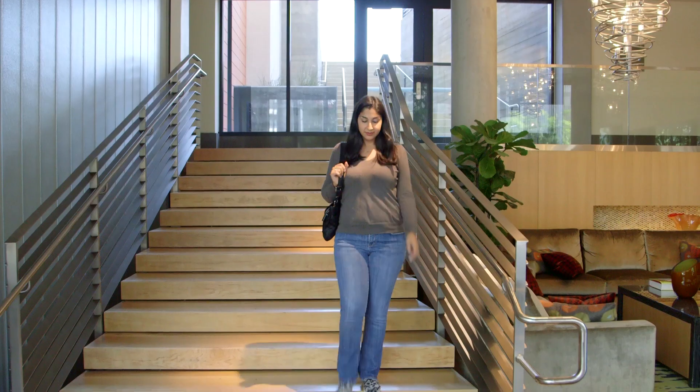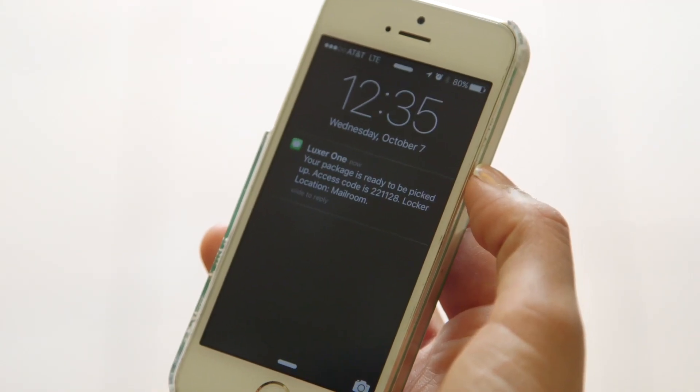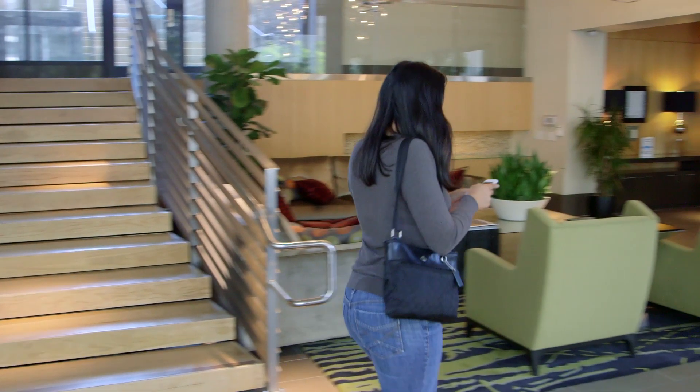Once the locker door is closed, the package recipient will get a text and email notification telling them that there's a package waiting for them, along with their unique access code.